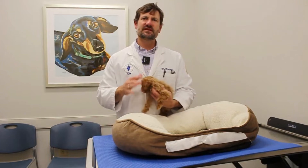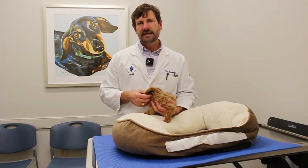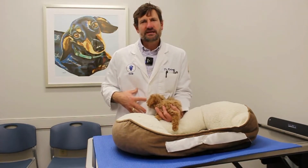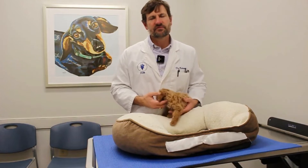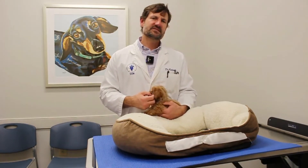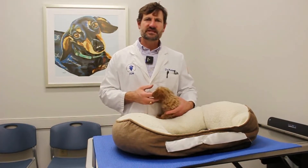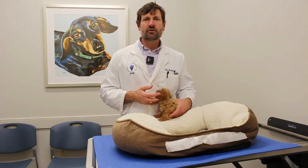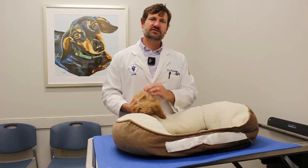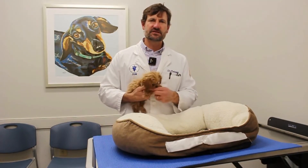Pancreatitis is very serious. Some of the signs are vomiting, diarrhea, not eating, and they may be hunched up because their tummy hurts. These are real painful. When we palpate their abdomen, they can be real tender. Generally we run blood work and also take x-rays. Sometimes we'll ultrasound the pancreas. There are a lot of tests to try to identify if it's pancreatitis or not.